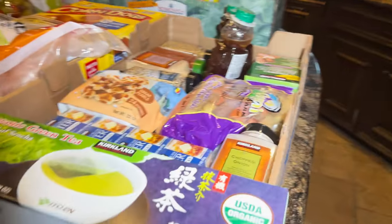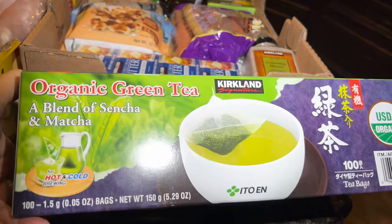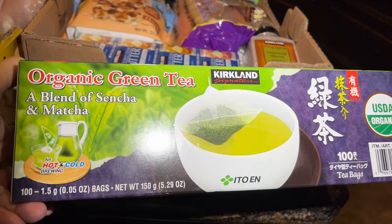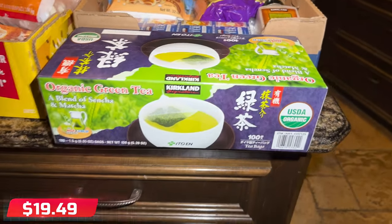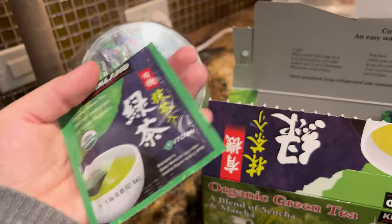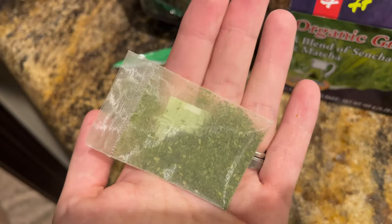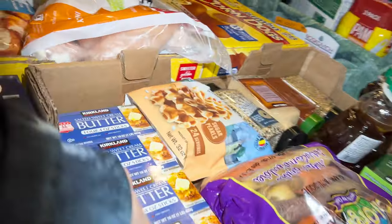Here's the green tea I love — it's a blend of sencha and matcha. I believe it was $19.49 for 100 packs. That's a great deal since I drink green tea every day.